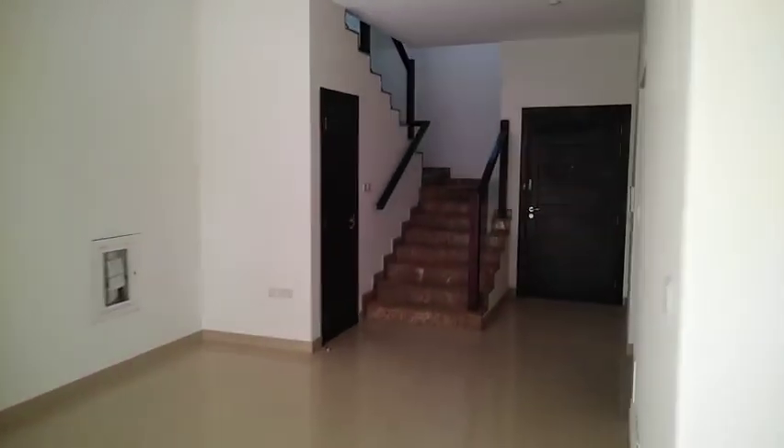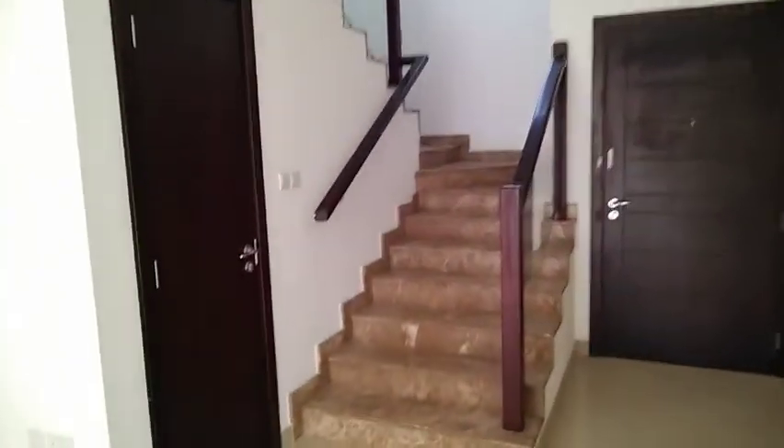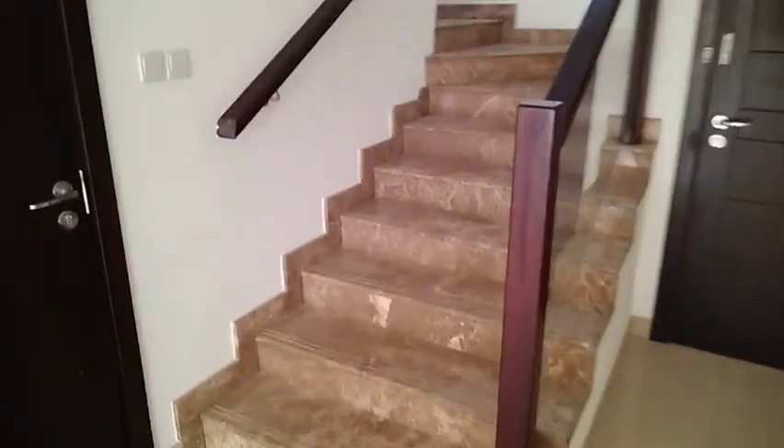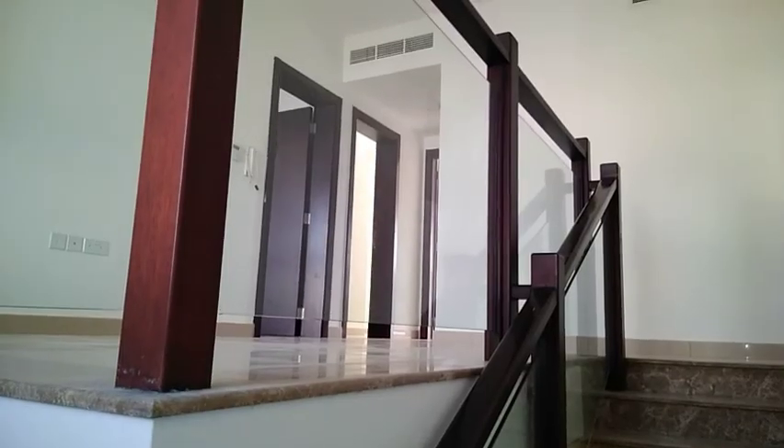Let's go upstairs. This is the big storage room. Let's continue up the staircase.